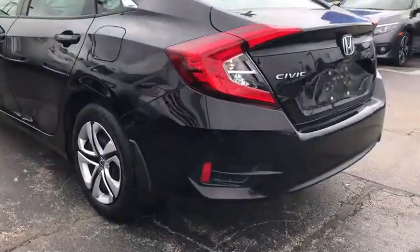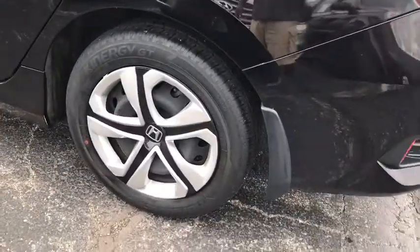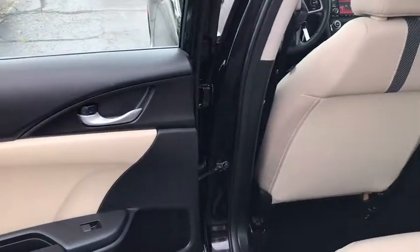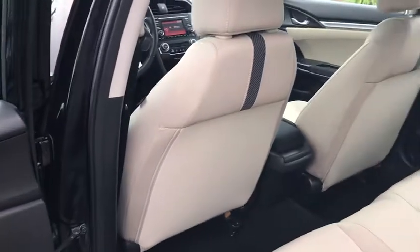Driver vanity mirror, front reading lamps, tilt steering wheel, front bucket seats, cloth seat trim, passenger vanity mirror, speed control. Take this vehicle for a spin and see why so many shoppers are now proud owners.